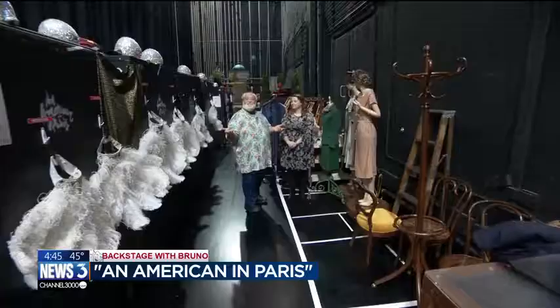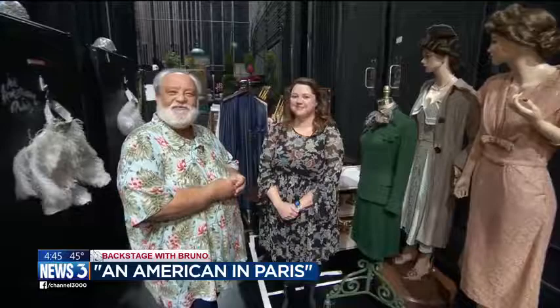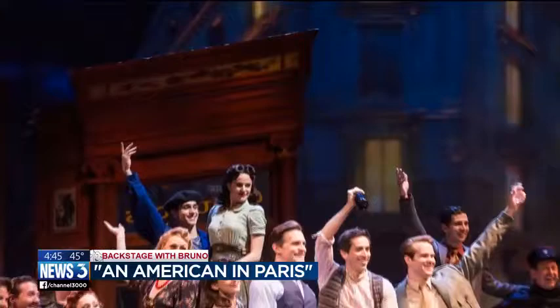I'm backstage at the beautiful Overture Center for the wonderful show An American in Paris, and I'm here with the wardrobe supervisor Meredith Scott. Meredith, thank you. Approximately how many costumes total are there in the show? There are 550 total costume looks in the show, so really big.